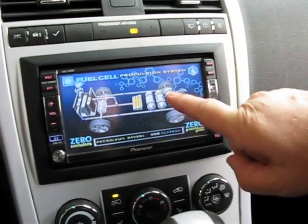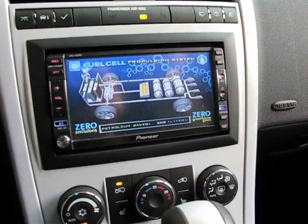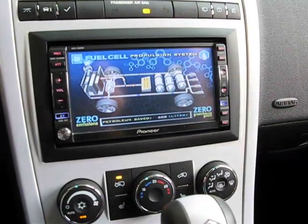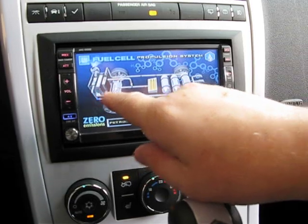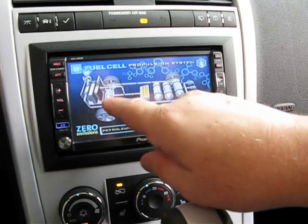The hydrogen is coming from the tanks, goes to the stack, and electricity is going to the battery. When we drive, the electricity goes from the stack to the motor, and we can also use some from the battery.